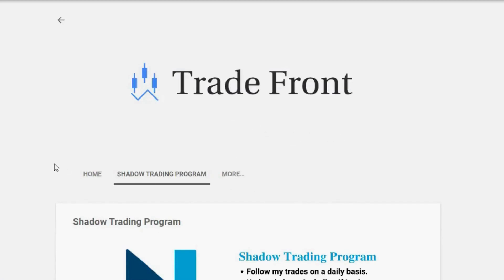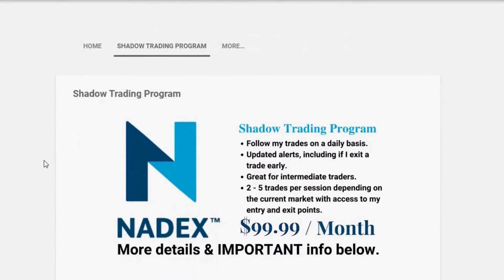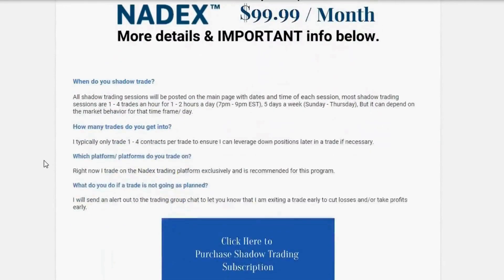If you want to trade with me, I have a Shadow Trading Program where you will be added to a private group and receive alerts in a moment's notice anytime I enter and exit a trade. Click the link in the description below and let's start taking these trades together.